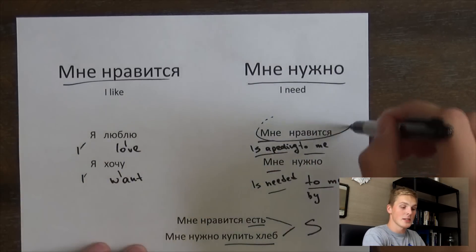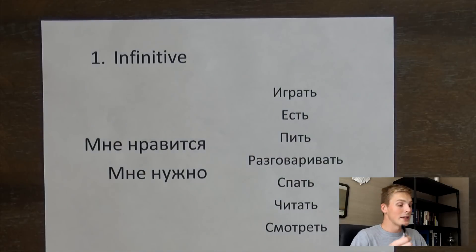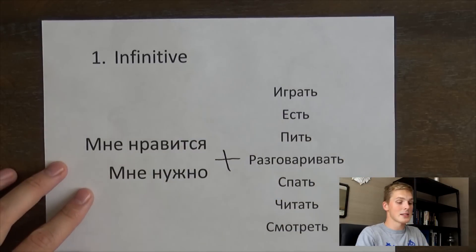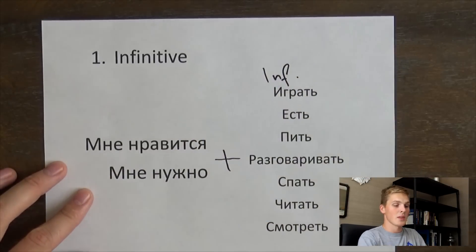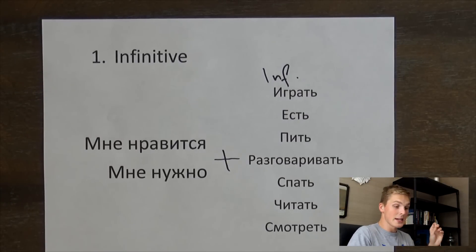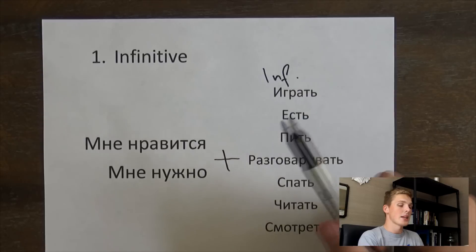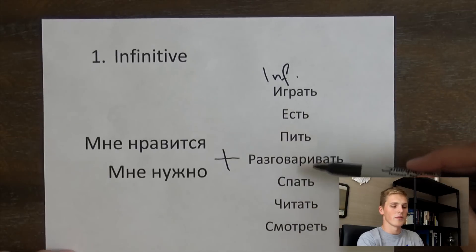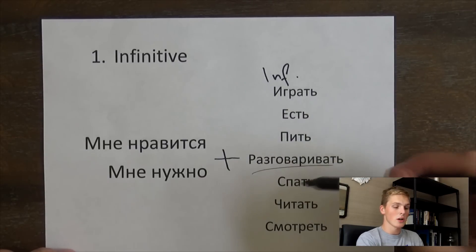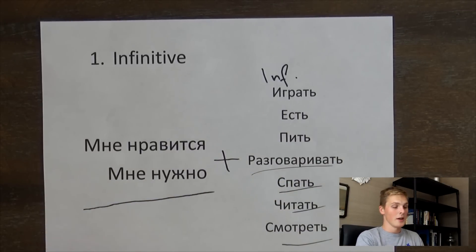So this is how Russian works with these two phrases. When we talk about an infinitive — if we like to do something or need to do something — we just use мне нравится or мне нужно plus an infinitive. Whatever infinitive you know, you can add it right after. For example: мне нравится играть — 'I like to play,' мне нужно есть — 'I need to eat,' мне нравится пить — 'I like to drink.' The infinitive forms do not change.